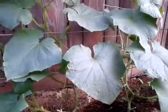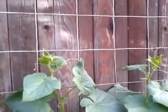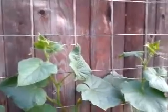Hi everyone, I'm back with another video update. Here are some of my Persian cucumbers. Just over a week ago they were about 12 inches tall and now they've actually doubled in size. Now they're about maybe over 28 to 30 inches right now.